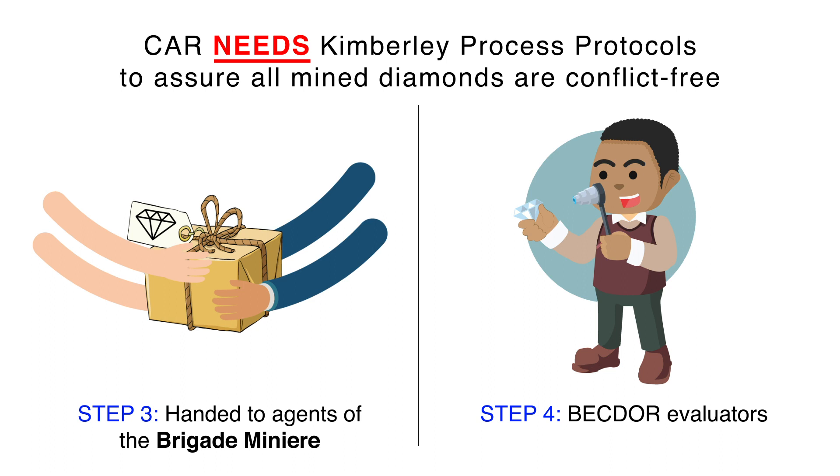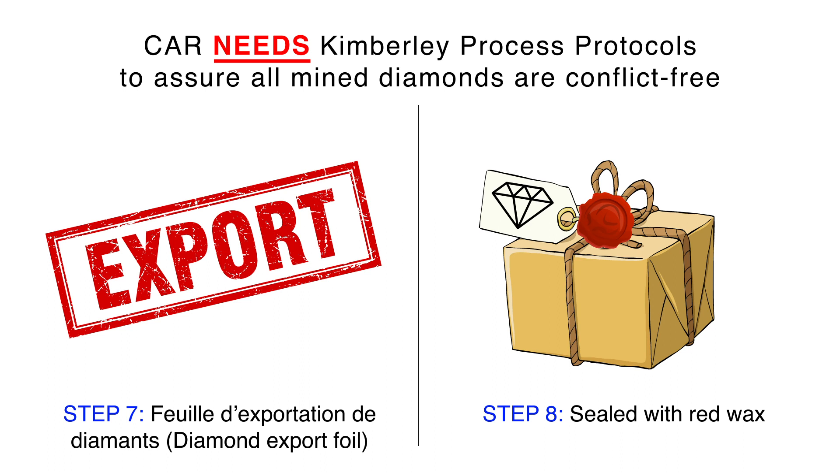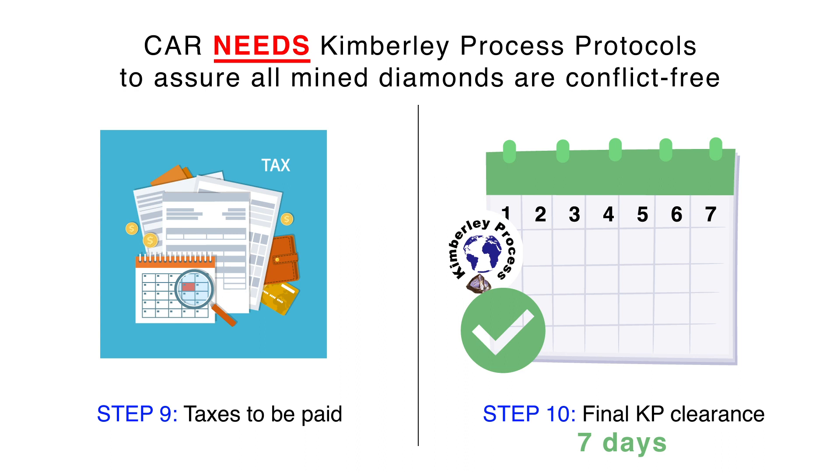The buying house then brings the sealed parcels in front of a panel of six evaluators. Afterwards, a procès verbal de réception de diamants brut is released. Then pictures are taken for analysis by the working group of diamond experts. Afterwards, the diamonds are packed and sealed with red wax.